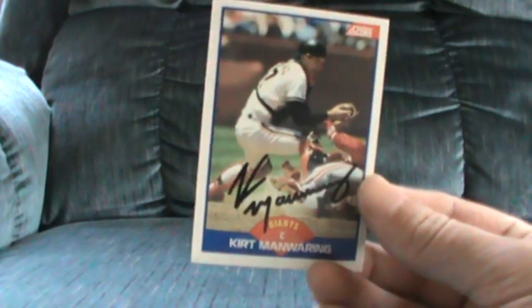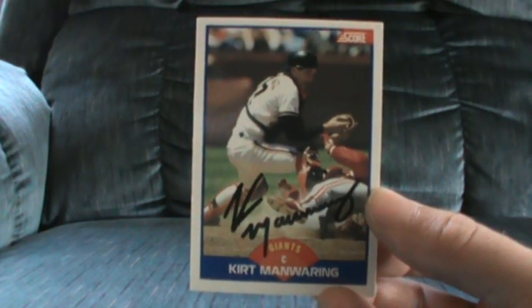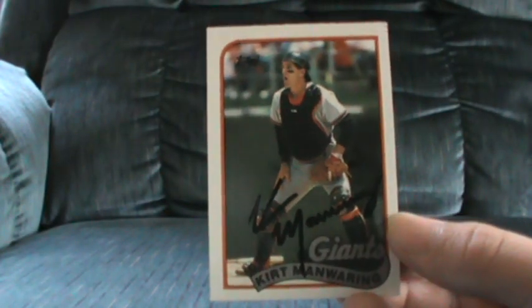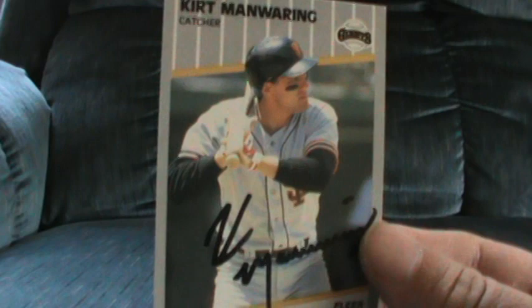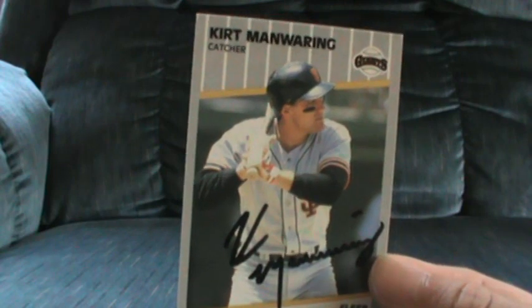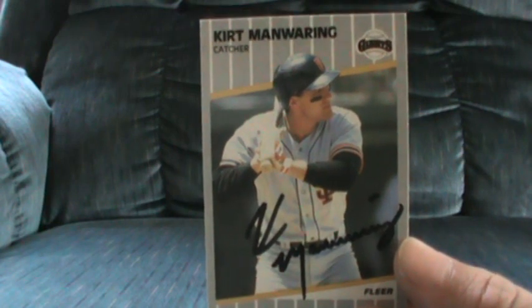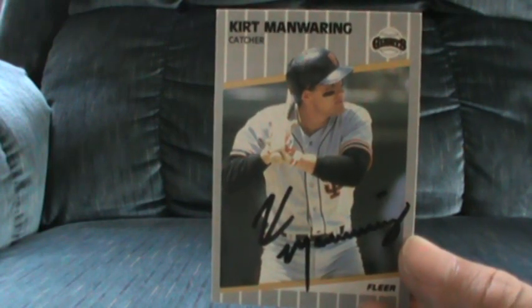Next is a three of three in 23 days from Kurt — and what is that man wearing? The 89 Score, the 89 Topps, and the 89 Fleer for the set. Happy to have that. I was a little worried because he's not the greatest or most consistent signer, and he has a private signing coming up charging 15 a piece — I really didn't want to have to pay 15 dollars for that. So super happy to have it.